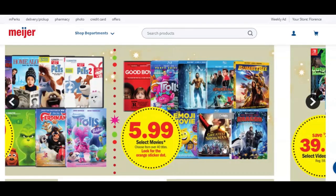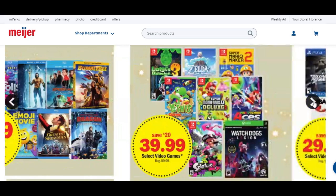Here's some more movies — $6 movies with over 40 titles. Love The Greatest Showman. I actually picked up the new Trolls movie for $3.97 at Walmart — it wasn't the Blu-ray, just a DVD, which we prefer because of the DVD player in the car. These Meijer movies are the Blu-ray edition, so I prefer to pay less money anyway.